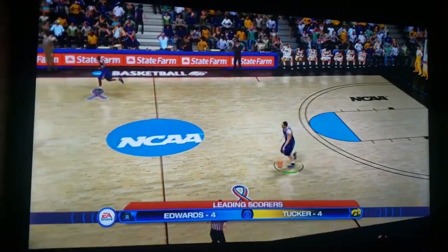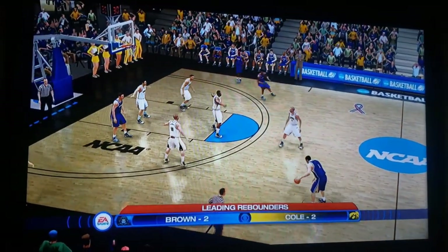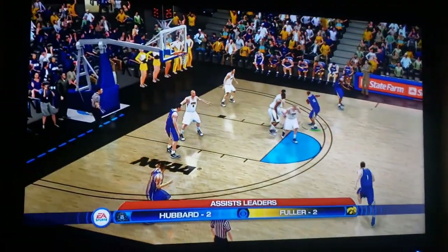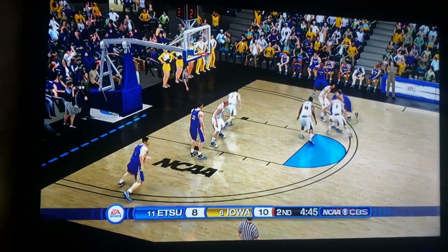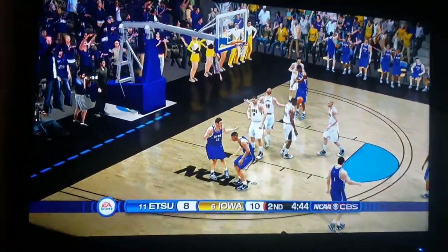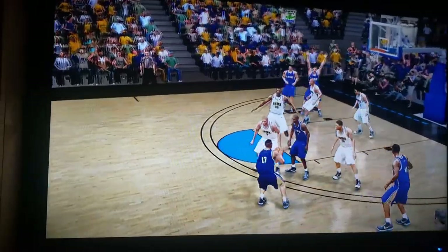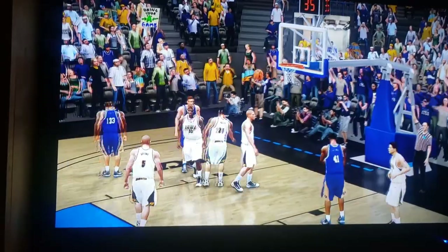These kids have battled for one half, battled for the entire season in the conference tournament. Now it's down to who wants it the most. The momentum is so important right now. East Tennessee State has a chance to tie this game up — once again a case of being too aggressive defensively. Way to draw that foul!